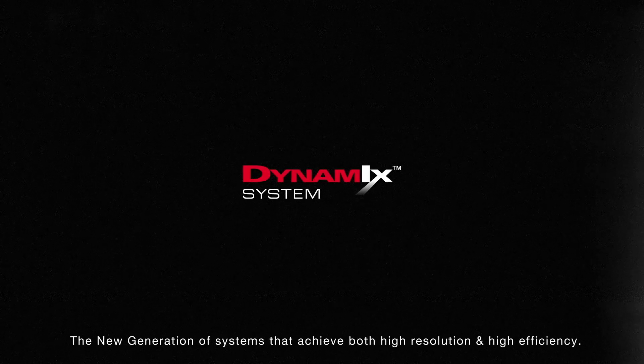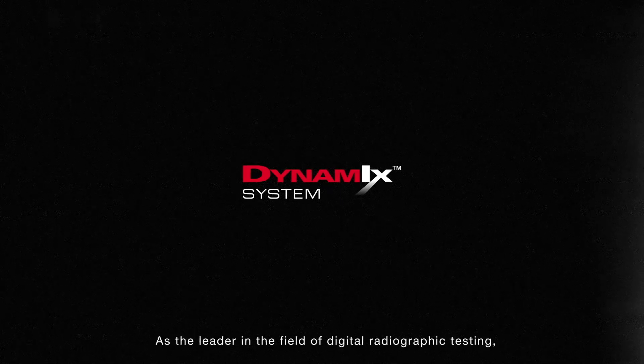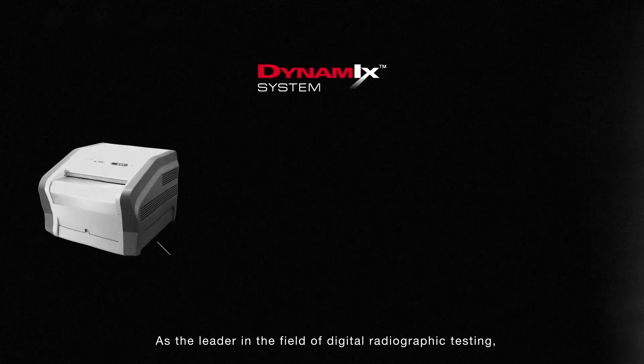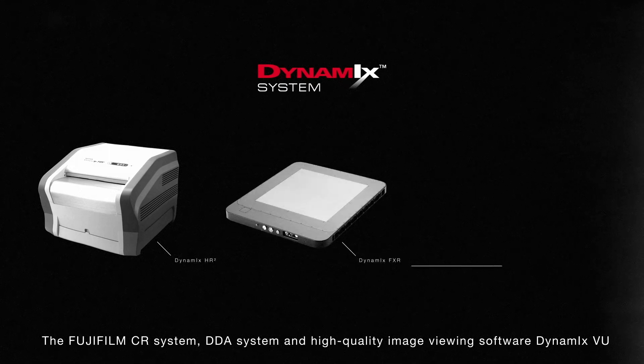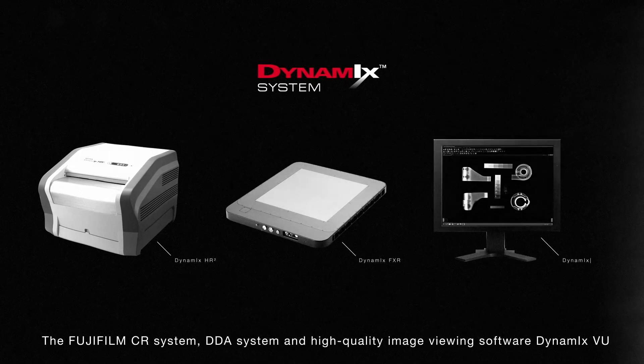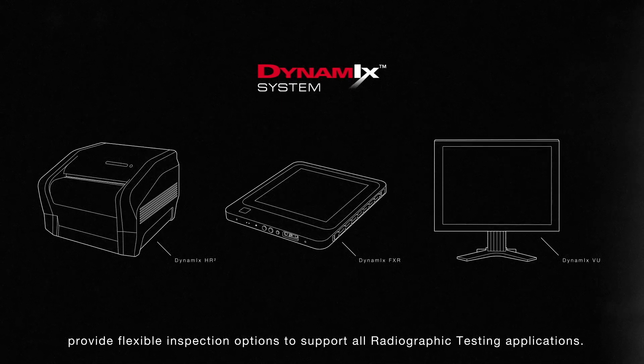The new generation of systems that achieve both high resolution and high efficiency — this is the Fujifilm Dynamics series. As the leader in the field of digital radiographic testing, the Fujifilm CR system, DDA system, and high-quality image viewing software Dynamics VU provide flexible inspection options to support all radiographic testing applications.